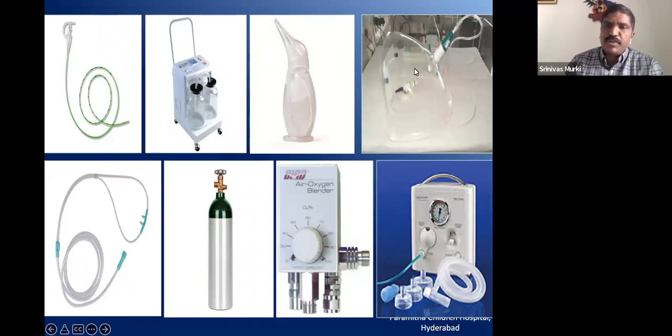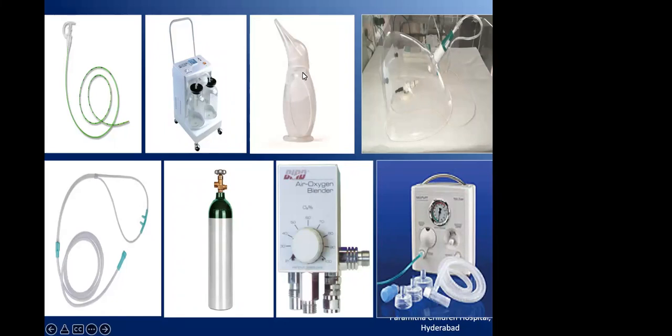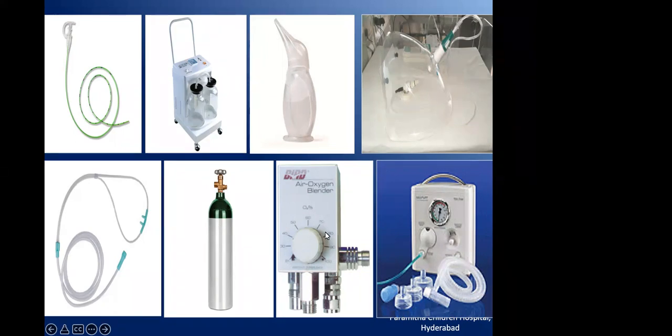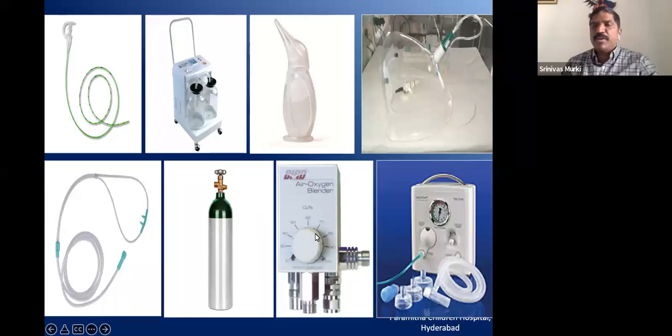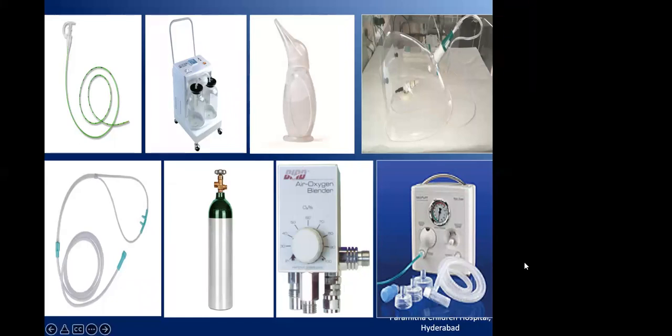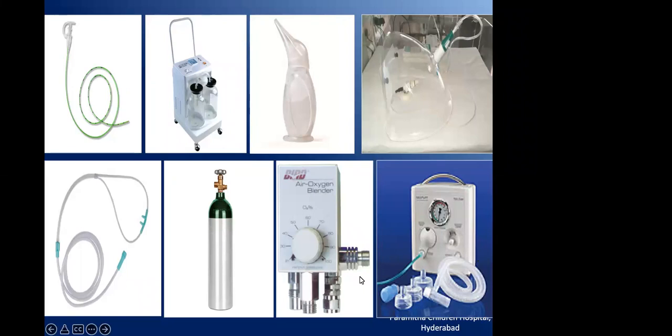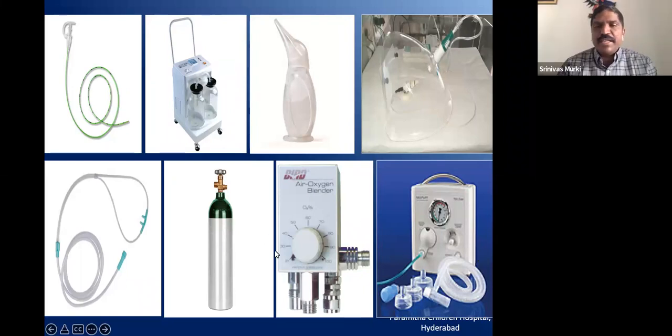We should not give 100% oxygen, so a Venturi should be connected to the hood if giving hood oxygen, or use nasal prongs. You should know whether the oxygen cylinders are full or empty. Ideally, blenders should be used during transport because brief exposures to hyperoxia can damage the eyes and brains of babies. T-piece resuscitators (TPR) are another innovative method — for short transports of one or two hours, TPR is very useful and can replace modern ventilators, giving both PIP and blended oxygen.